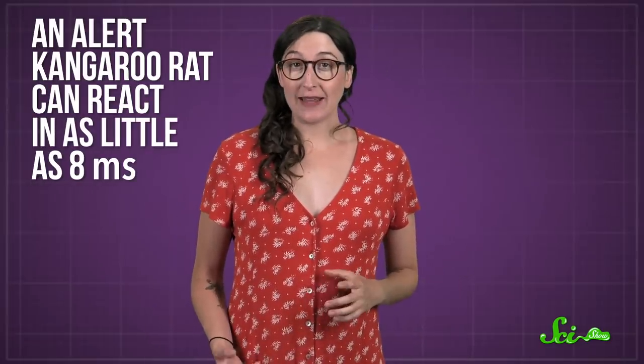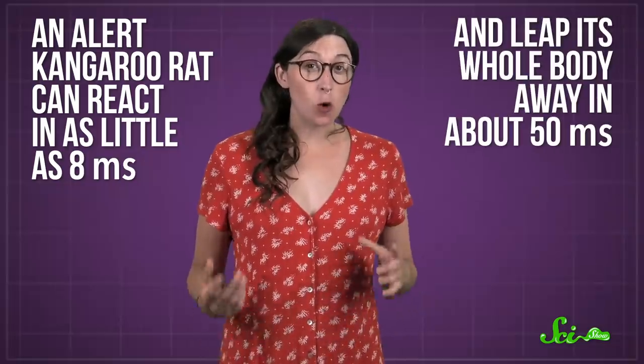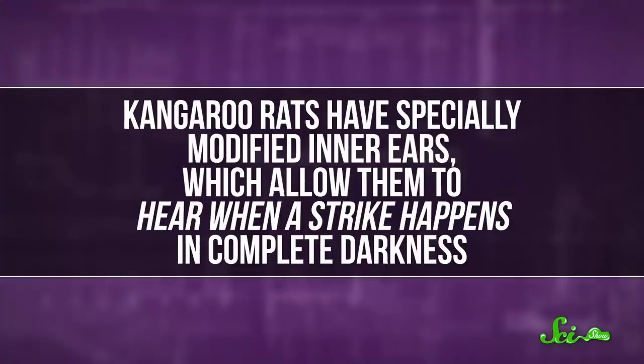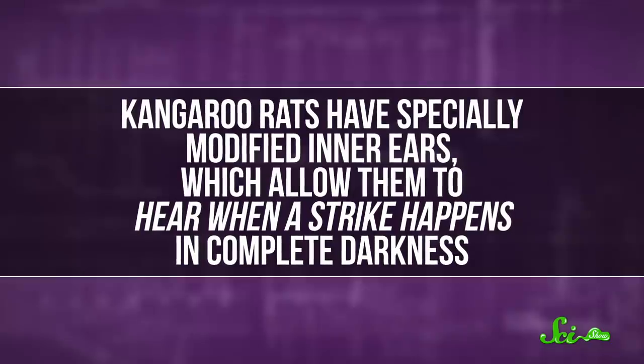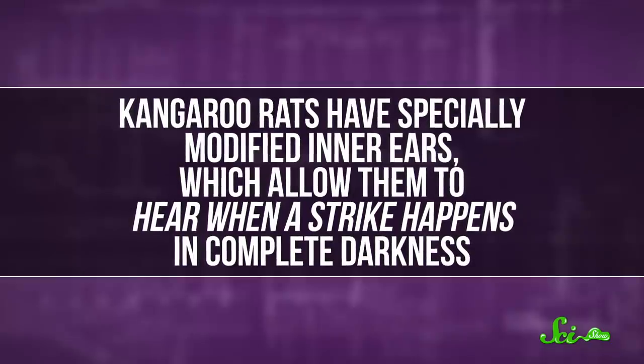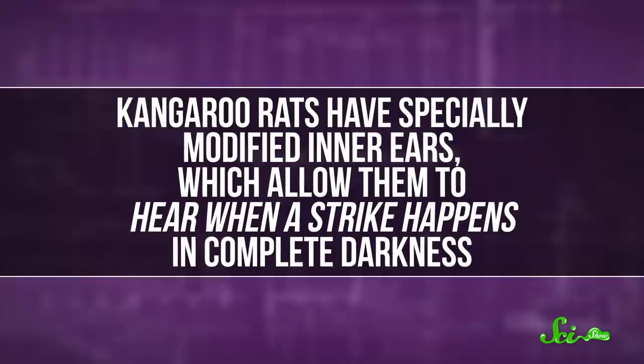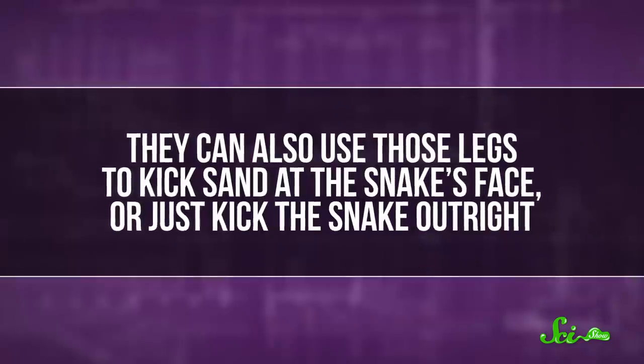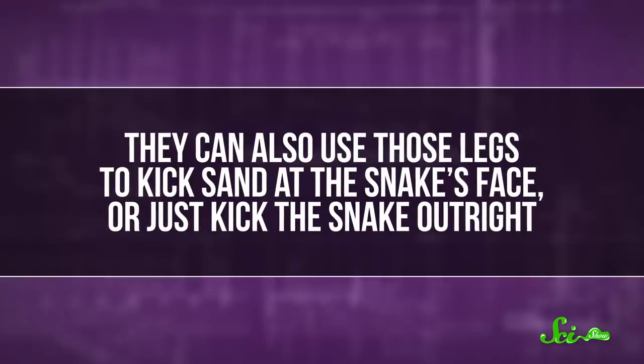An alert kangaroo rat can react in as little as 8 milliseconds and leap its whole body away in about 50 — roughly one-half the time it takes for the snake to lash out. And it doesn't even need to see the snake coming. Kangaroo rats have specially modified inner ears, which allow them to hear when a strike happens in complete darkness. They can also use those legs to kick sand at the snake's face or just kick the snake outright. A powerful blow can stun the would-be predator, allowing the rat to make its escape.